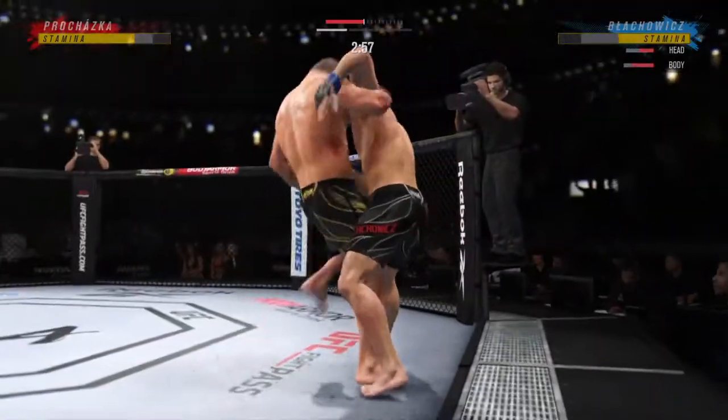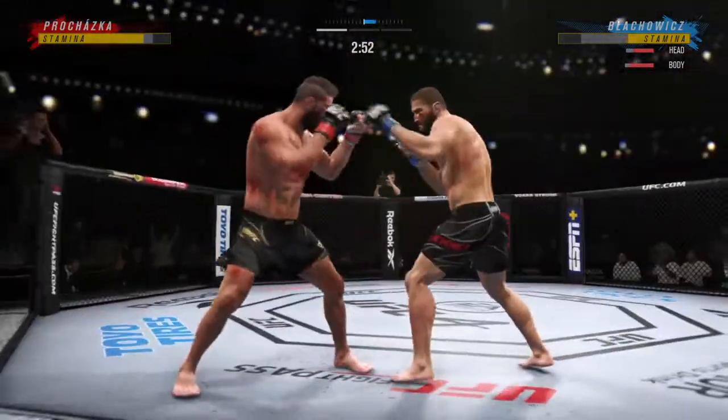Jovovich getting absolutely worked from the top here, on the wrong end of nearly all of these ground and pound strokes.